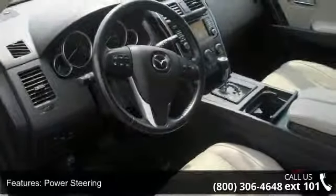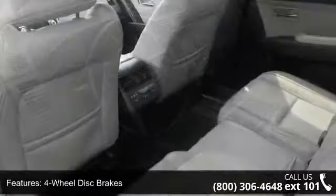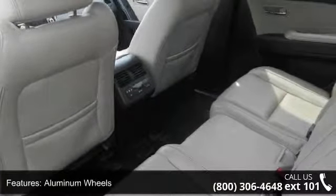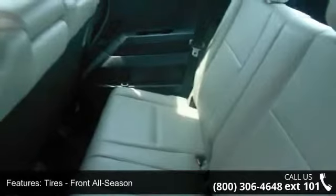Some of the top features included with this vehicle are traction control, blind spot monitor, rear spoiler, power door locks, leather seats, rear defrost, four-wheel disc brakes, and cruise control.